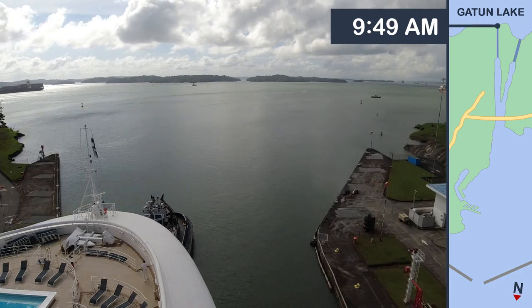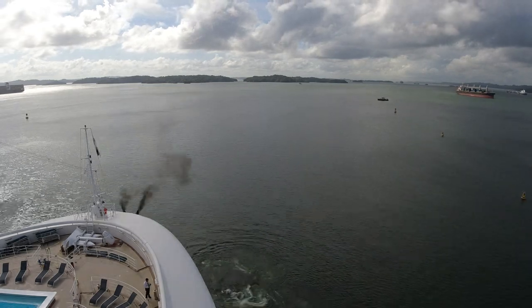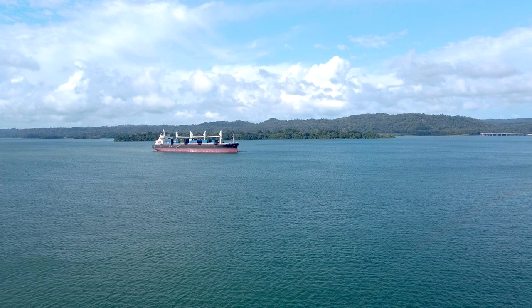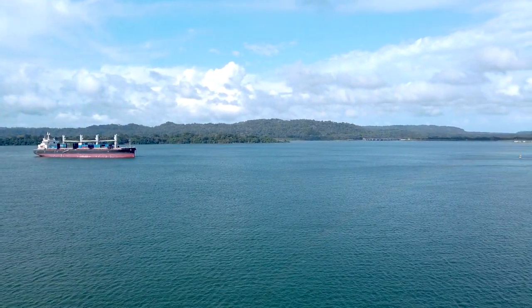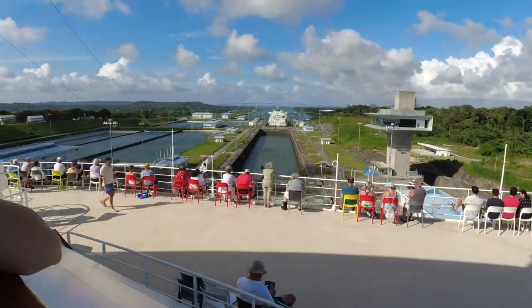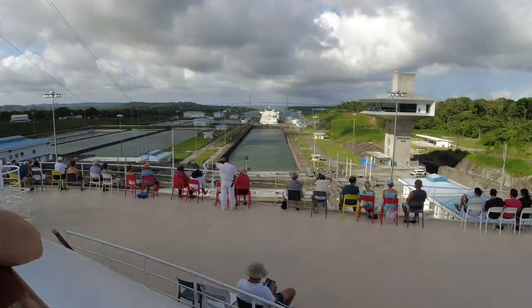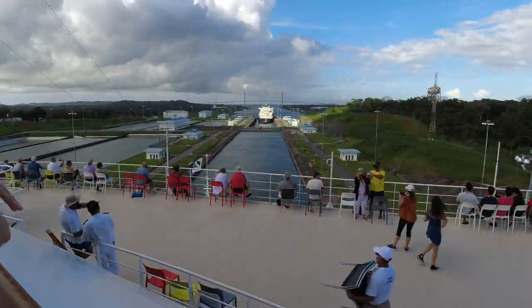It took almost two hours for our ship to pass through all three of the Aguaclara locks, and we entered Gatun Lake a little before 10 in the morning. After our ship anchored in the lake, passengers who purchased shore excursions were transferred to their excursions by water shuttle. A bit before 3 in the afternoon, our ship turned around and headed back through the same Aguaclara locks. After leaving the locks, our ship stopped to pick up shore excursion guests at the service port before heading back out to the Caribbean Sea.